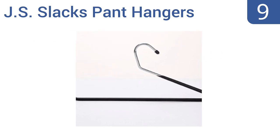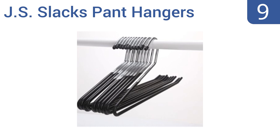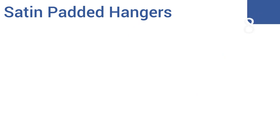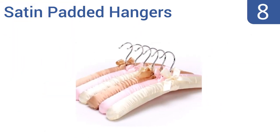At number nine, these JS slacks pant hangers have a brilliant open-ended design that lets you easily slide a pair of long pants or a draped skirt onto and off the hanger without having to take the hanger off the bar. That said, they can't be used for shirts. They're a sturdy chrome construction with an eco-friendly black rubber coating and they minimize the space needed for pants storage.